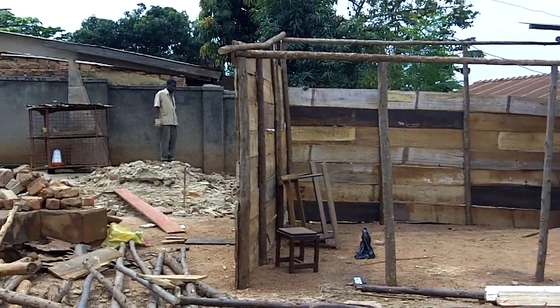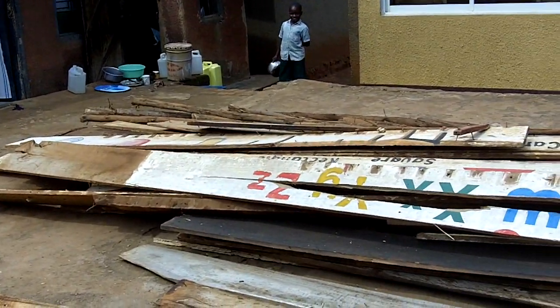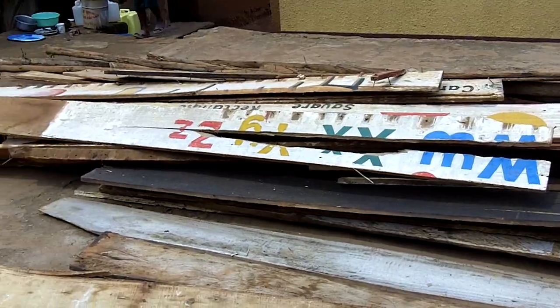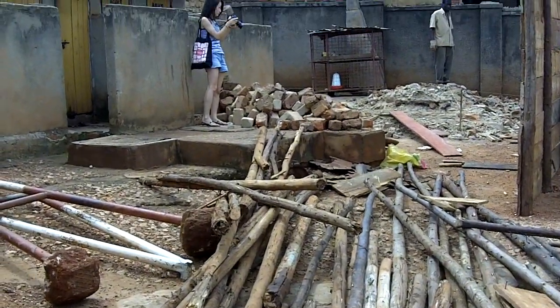Hi! As you can see, construction of the temporary sheds at the upper campus has just started. Here are some of the boards that we took down from the lower school that we're transporting over to make sure that not a bit of material is wasted and to reduce the cost of the overall project.